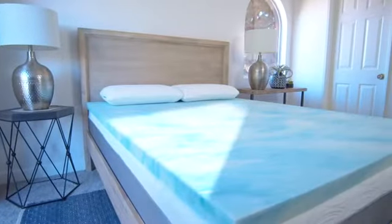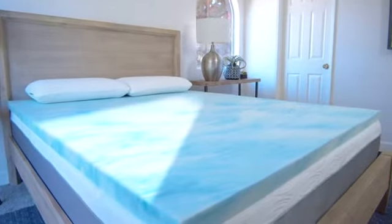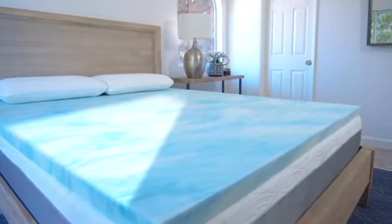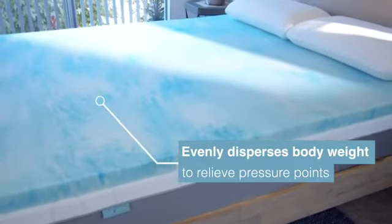But which one should you choose? Our cool gel swirl infused memory foam, combined with our breathable open cell technology, keeps your bed comfortable all night long. It evenly disperses body weight to relieve pressure points, providing an exceptionally comfortable sleeping experience.